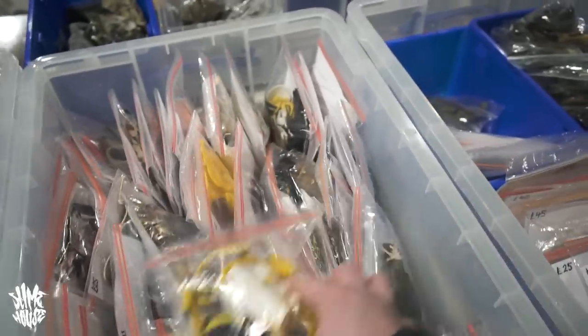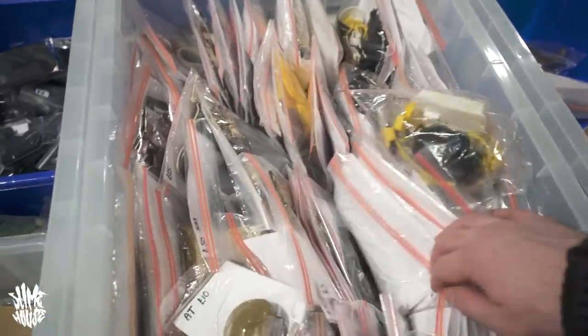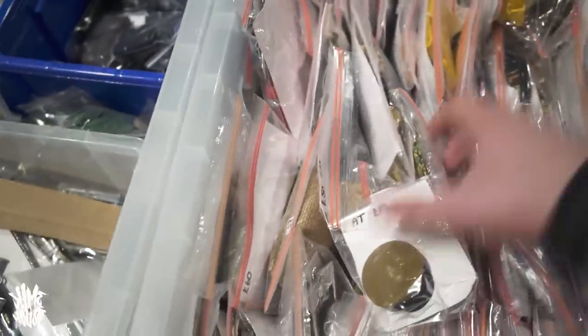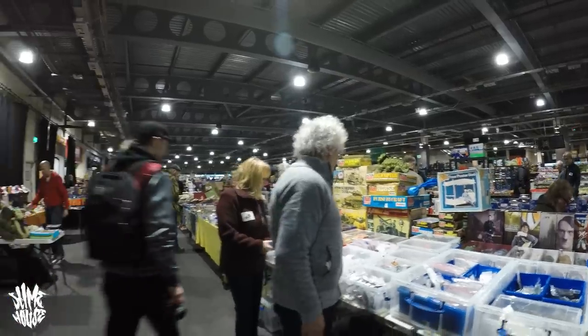There was another guy whose stall I'd not had a chance to look at before because he wasn't at the NEC. He again specialised in Palitoy Action Man, had some real nice stuff — old boxes all presented really nice and clear — and I was buzzing to have a look and see if there was anything I needed to complete my collection.